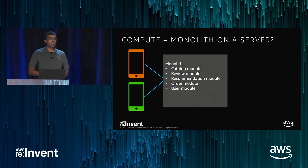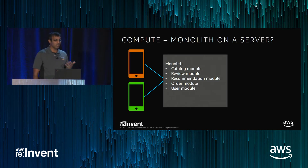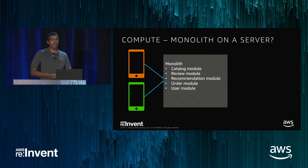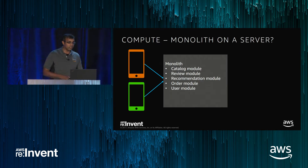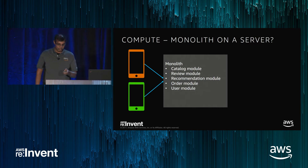Something I still hear from mobile developers: why can't I just deploy a virtual private server or a single instance as the backend for my e-commerce application? It'll just be one thing to deploy. All the different things I need — a catalog module, review module, recommendations, orders, user management — deployed as modules. Just one thing to manage. Isn't that the optimal way for agility?